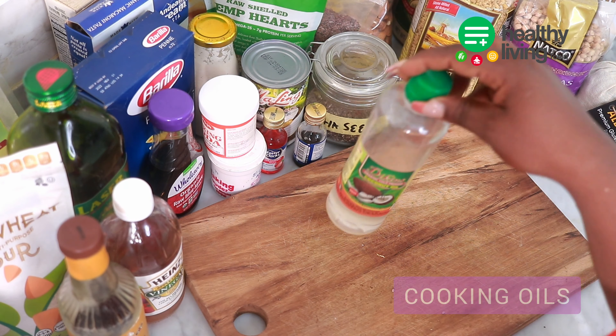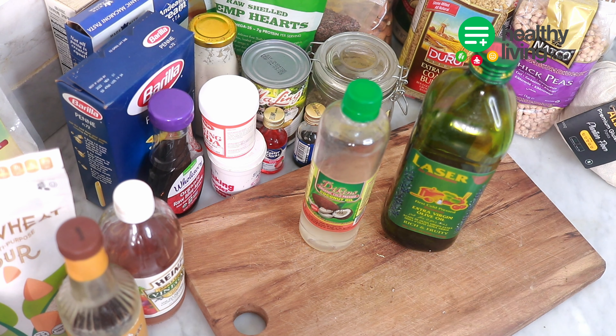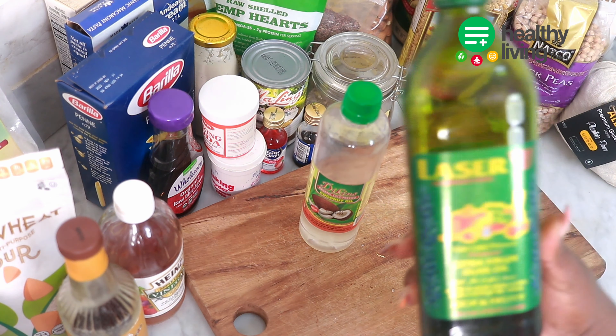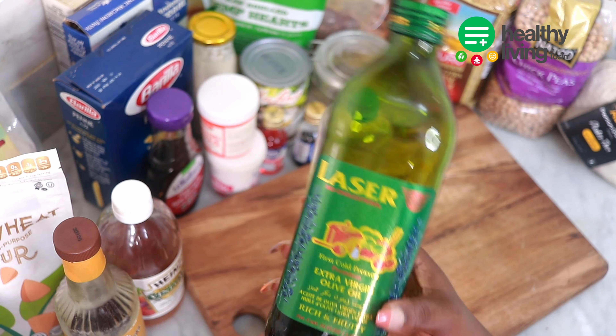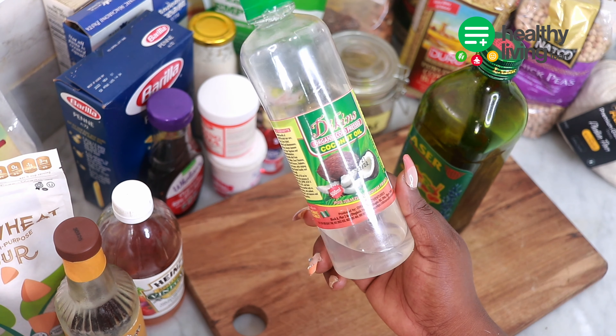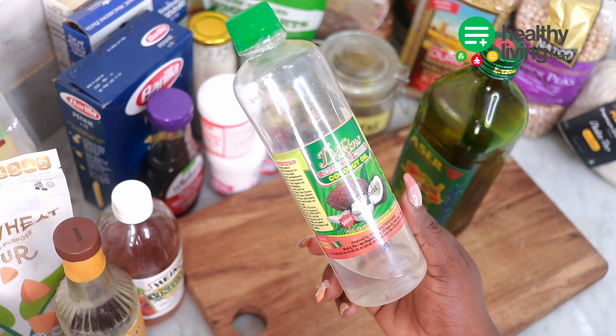Cooking oils are essential pantry items in your kitchen and they carry essential fats needed by our bodies. You can stock up your pantry with coconut oil, olive oil, avocado oil, sunflower oil, sesame oil, and more. You can also watch my video on five healthy oils to use in your cooking.